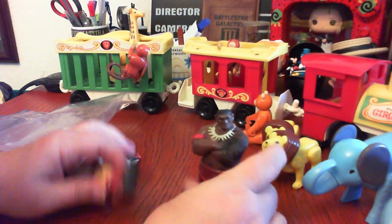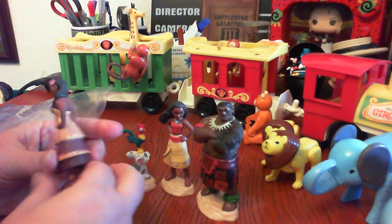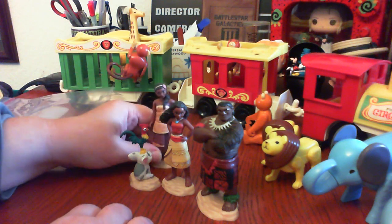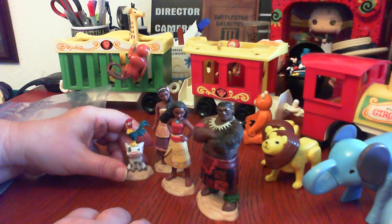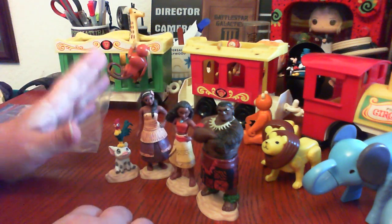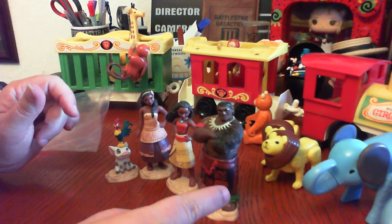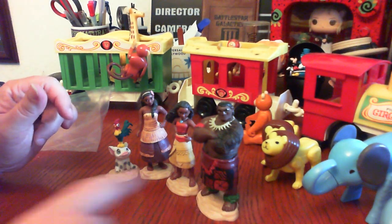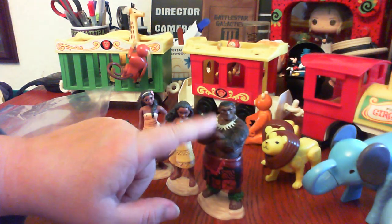I got this little bag of Moana PVC figures. These are a little bit different in that they've got these bases, and they're from Jack's Pacific, who generally makes action figures. I think these were part of some kind of a set. A lot of people sell them as cake toppers - they would be super cake toppers. The one missing figure is the character that Dwayne Johnson plays, whose name I'm sorry I can't think of right now.